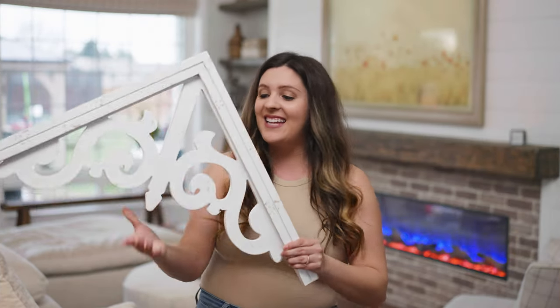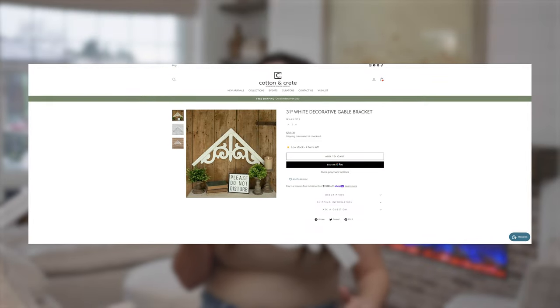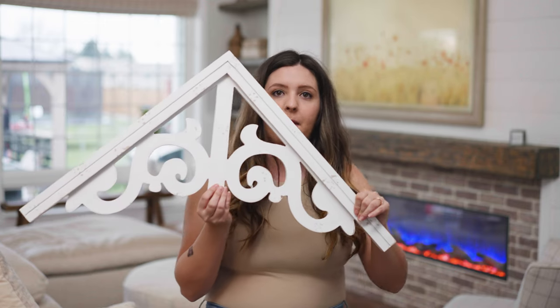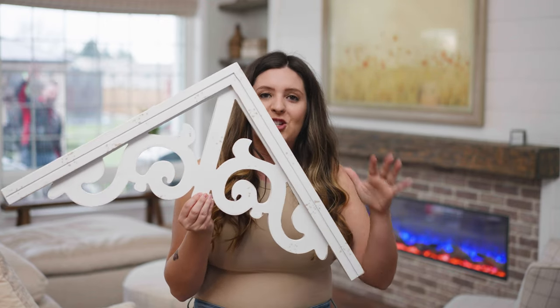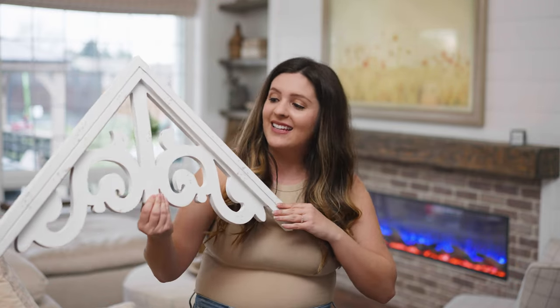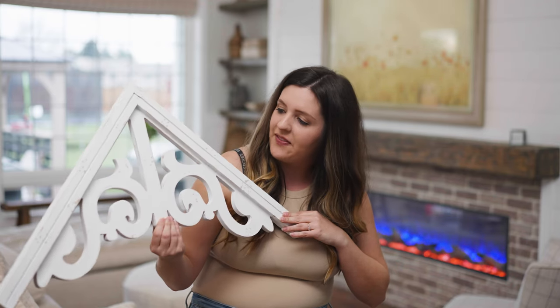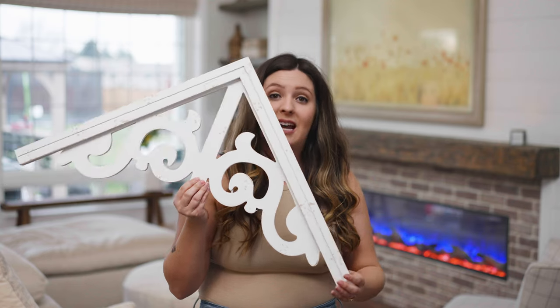The next item is this white decorative gable. This is going to be going above my mirror — I'm going to be lowering it a little bit so that it's even with that cute ice sign that I have. I love this; it's that perfect amount of farmhouse charm without having to say it. I think it's going to look perfect in that space and it's got that perfect amount of chippiness. I just absolutely love this.